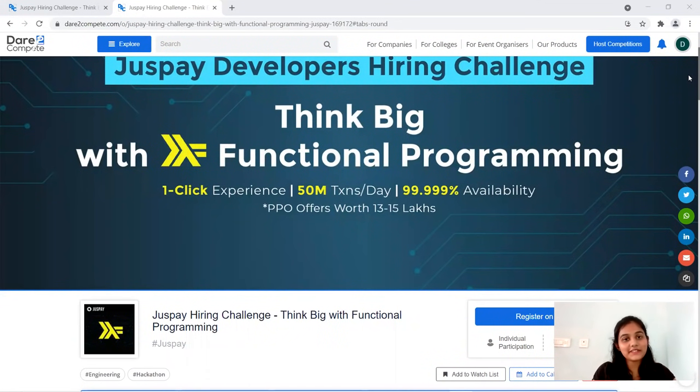Hi, hello everyone, welcome back to Online Study For You, complete placement solution. Today we have an opening in JustPay and they're hiring developers through a hiring challenge. The package available is 13 to 50 lakhs per annum, and during the training period you will be getting 40K stipend.